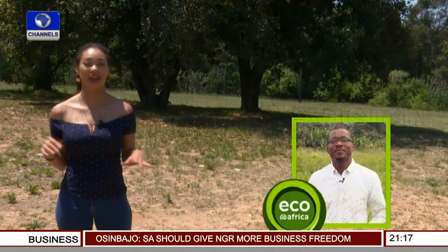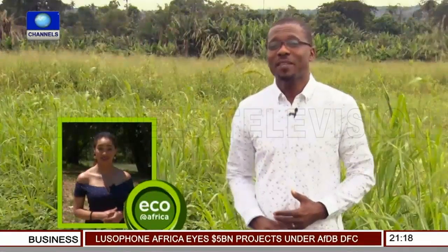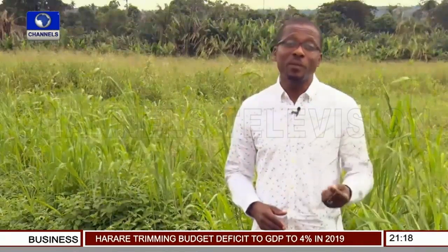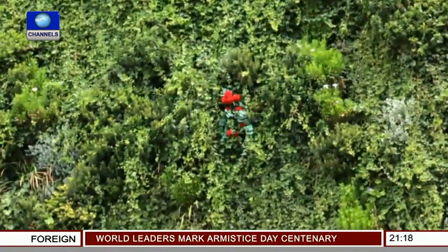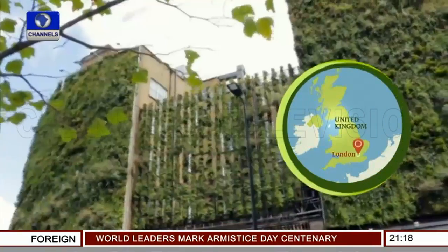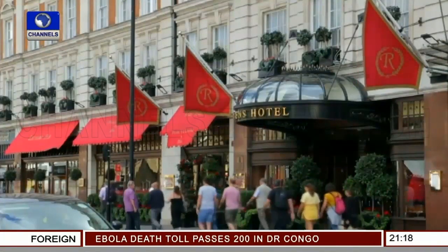Now to a completely different topic in far-off London — not about Brexit, but about a hotel: the Rubens at the Palace in central London. The hotel owners have turned a 350 square meter outer wall into a vertical garden. The hotel leaves no stone unturned to sensitize its guests to the environment — it encourages cycling or jogging and is trying to eliminate plastics. The 350 square meter living wall is the main attraction of the Rubens Hotel, and it promises guests a sustainable overnight experience.